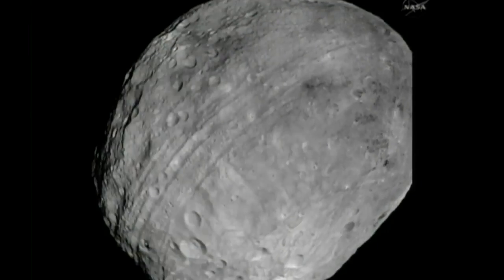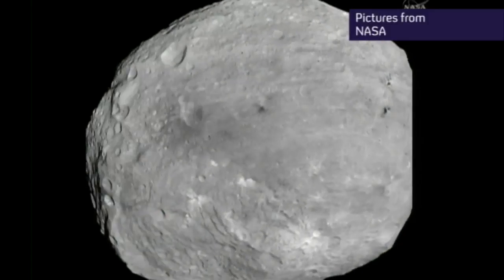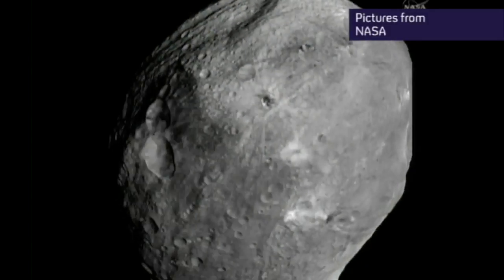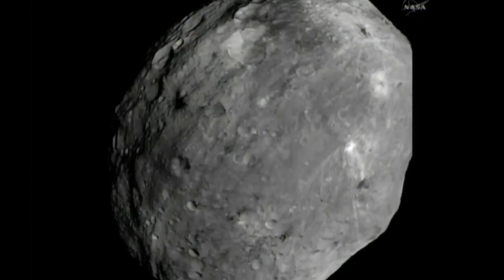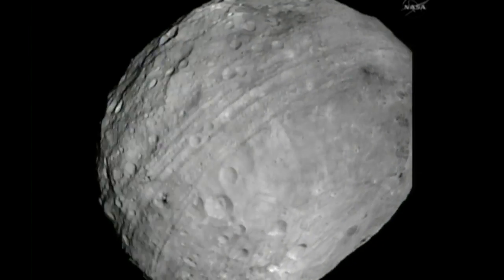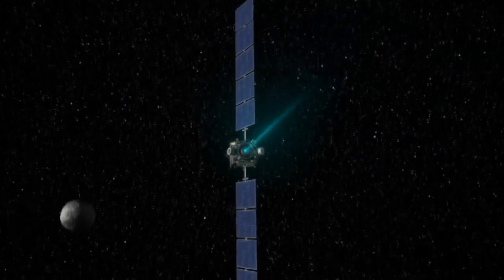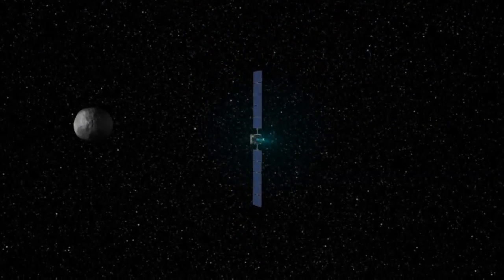These are the first close-up pictures of what could be the oldest object in our solar system — the scarred and pockmarked surface of four-and-a-half-billion-year-old asteroid Vesta. Written in these grooves and craters is a history of our solar system, and this is our best look at it yet. After two centuries of observing this fuzzy little blob of light among the stars, Earth now has a robotic emissary in orbit at Vesta. We're here today to say: Earth, meet Vesta.